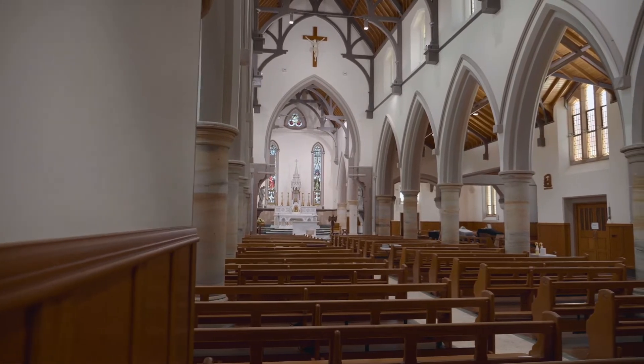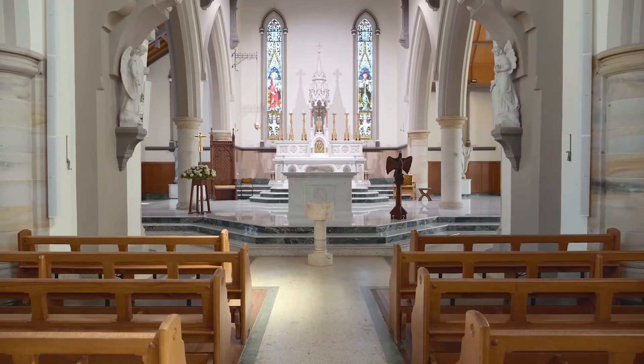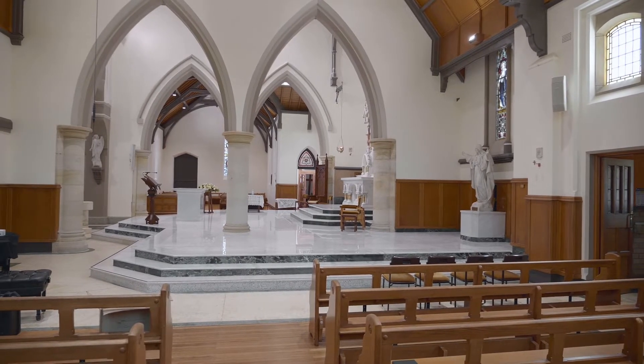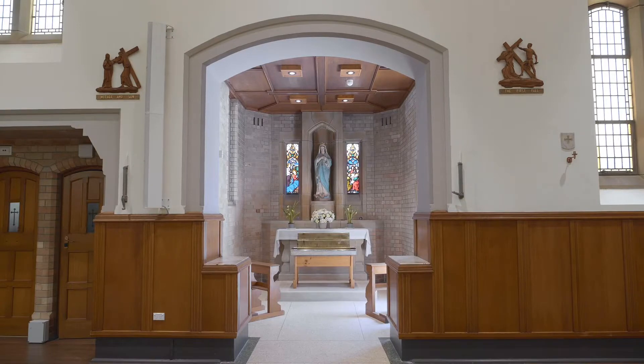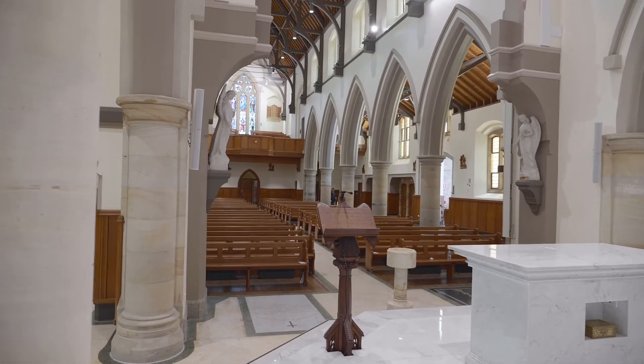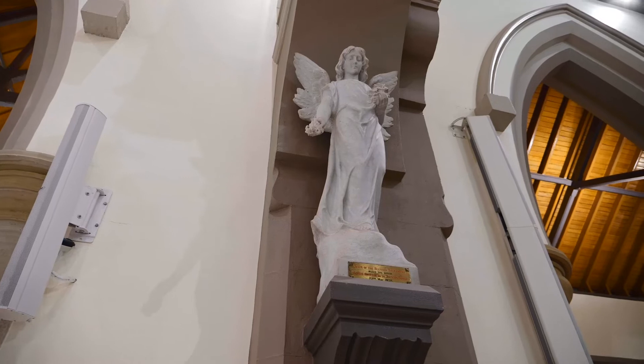The cathedral is pretty central to the life of the town — Sunday and weekday Masses, weddings, funerals, all sorts of liturgies. Sometimes we have concerts in here, private prayer, and we leave the cathedral open all day because it's a very lovely place for people to come and spend a bit of quiet time out from the rush and nervous haste of outside.